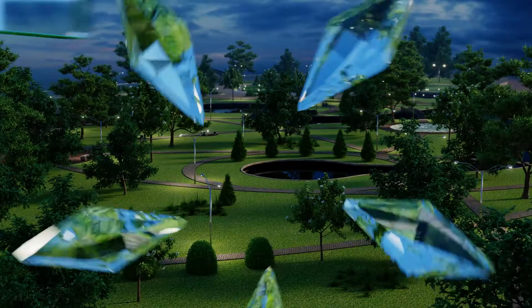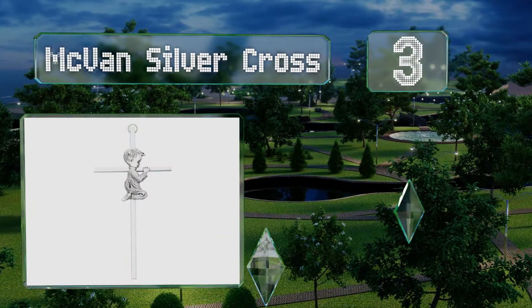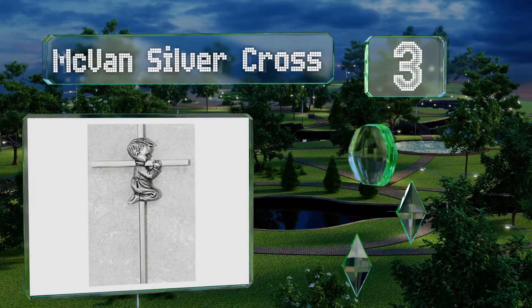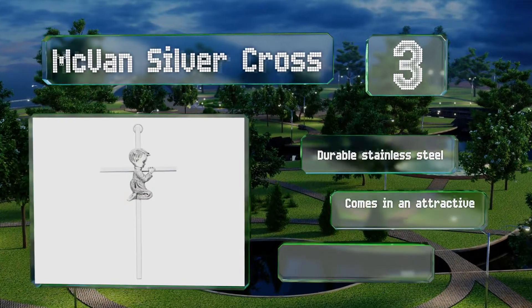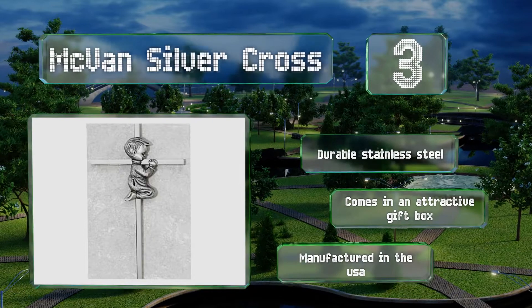Nearing the top of our list at number 3, the McVan Silver Cross measures 6 inches tall and will make for an elegant addition to the wall of an infant's room. It features an eye-catching polished silver-toned finish and shows a little boy kneeling in prayer. It's made from durable stainless steel in the USA and comes in an attractive gift box.